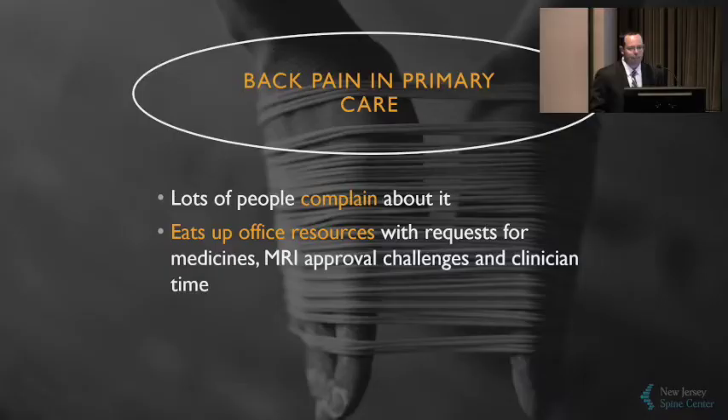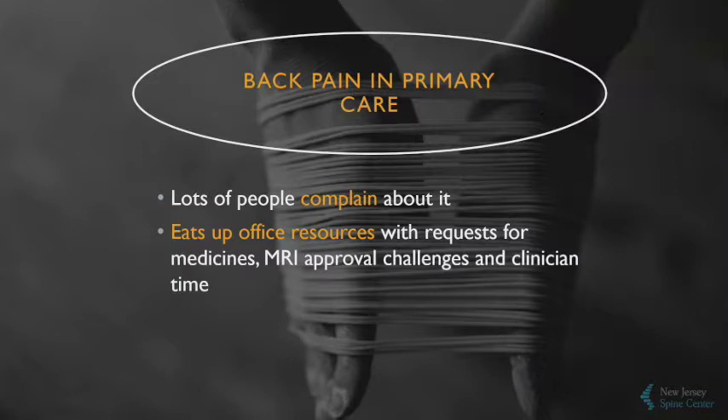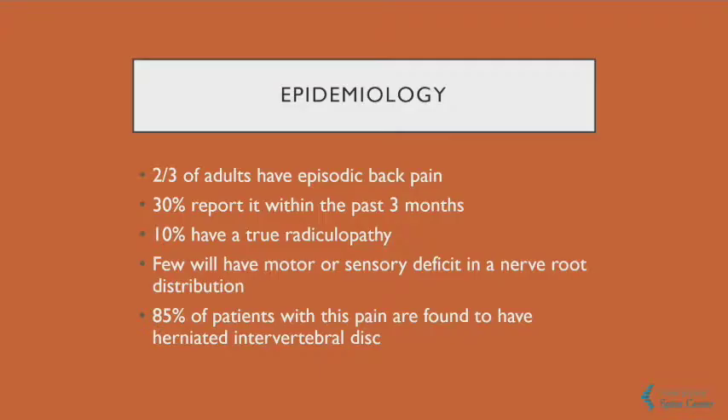Back pain eats up a lot of your time. A lot of people complain about it, getting MRI approvals is hard, and the request for medicine is an evolving thing. Two-thirds of people are going to report pain in their lifetime and 30% within the last three months. But very few will actually have a true radiculopathy, and even fewer will have motor or sensory deficits. Today we're going to try to come up with a strategy for dealing with regular back pain, when to refer, how to image, and when to be more aware when there's a real problem.